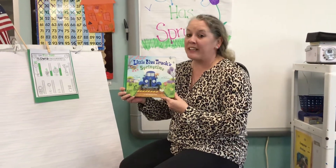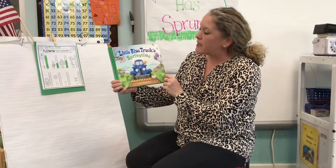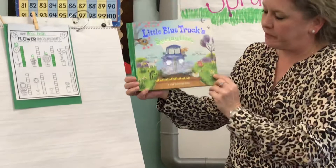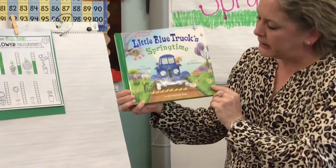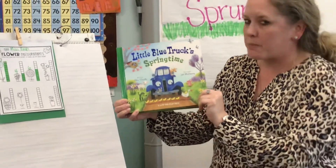Good afternoon, guys. For our read together, we're going to read this book called Little Blue Truck's Springtime by Alice Shirtle. So on the front, you can see lots of little springtime animals, and there's actually some farm animals, which is going to be our theme next week — springtime on the farm.